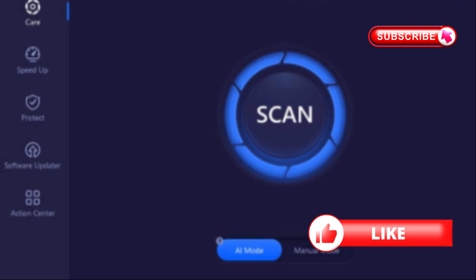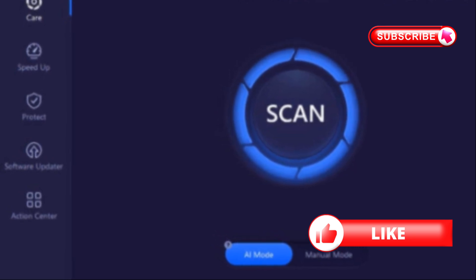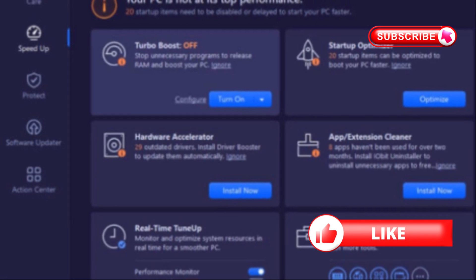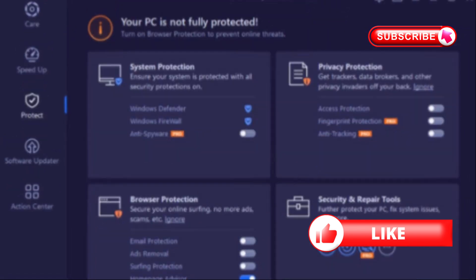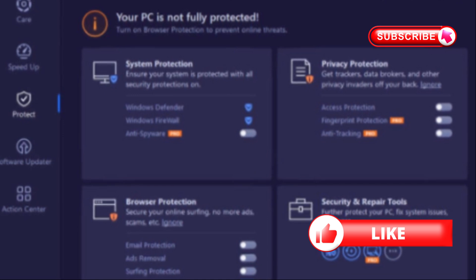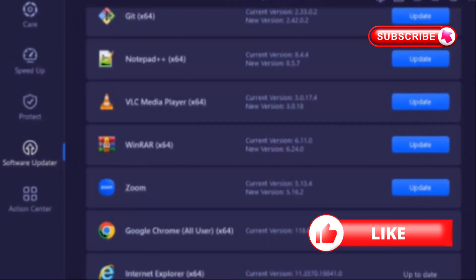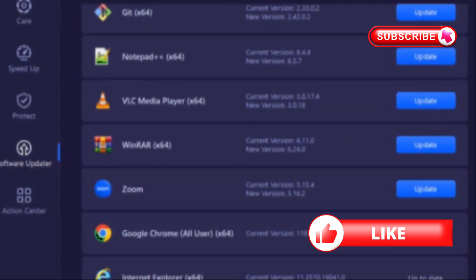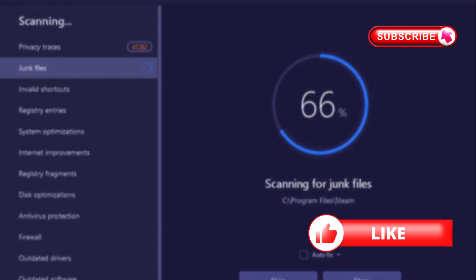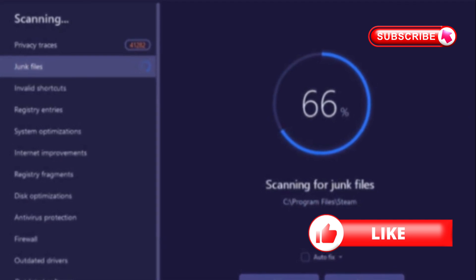AI mode learns your habits and targets what actually slows you down — speeds up and cuts startup items, frees RAM, and boosts performance on demand. Privacy and browser protection lock down trackers, ads, and hijacks. Software updater patches apps to keep you safer and faster. Watch real-time stats so you know where bottlenecks are — hit scan, tick auto fix, and let it handle the rest.